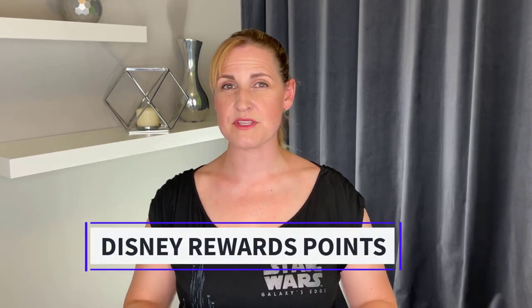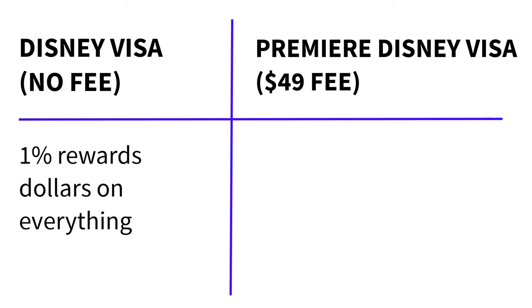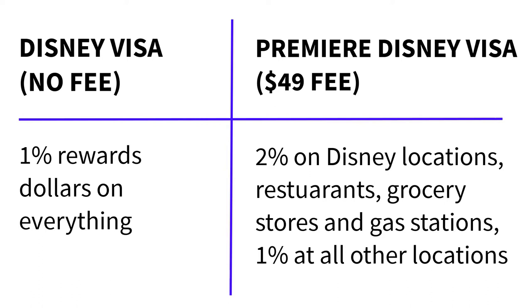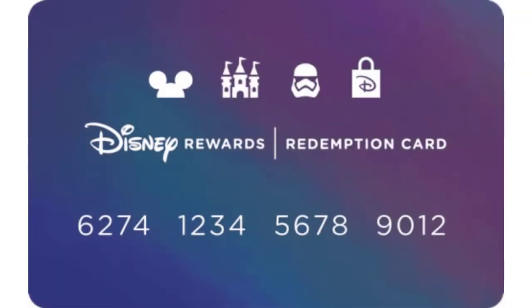So let's talk about these Disney Rewards points and what the redemption options are. You earn 1% on everything with the standard card, and 2% on Disney locations, grocery stores, restaurants, or gas stations with the Premier card, then 1% at all other locations. These rewards points can be transferred onto a Disney Rewards Redemption card, and then you can use that for basically anything Disney — Disney parks, Disney vacations, Disney cruises, the Disney store, basically anywhere you can use a Disney gift card. You can also use these points for Disney Vacation Club dues.